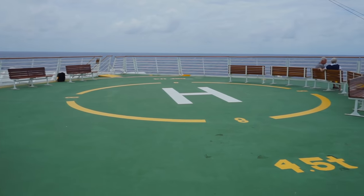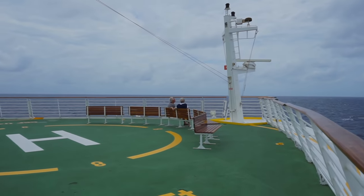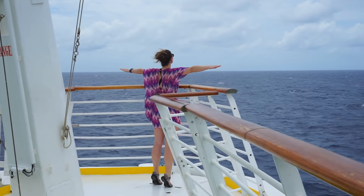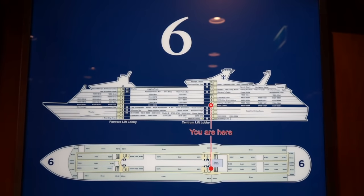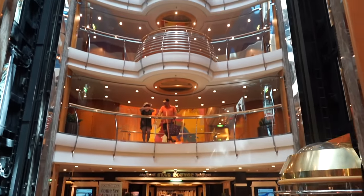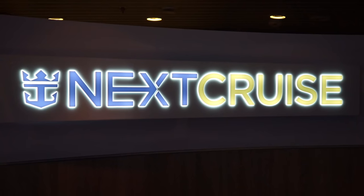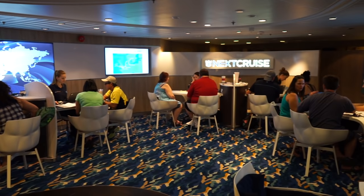Lastly, you can access the ship's helipad from Deck 5. Featuring a great view of the sea and opportunities to reenact silly movie moments, the helipad is a bit of a secret on board, but is open to the public most days. Going up to Deck 6, you'll find Next Cruise, where passengers can speak with company agents to book future cruises.